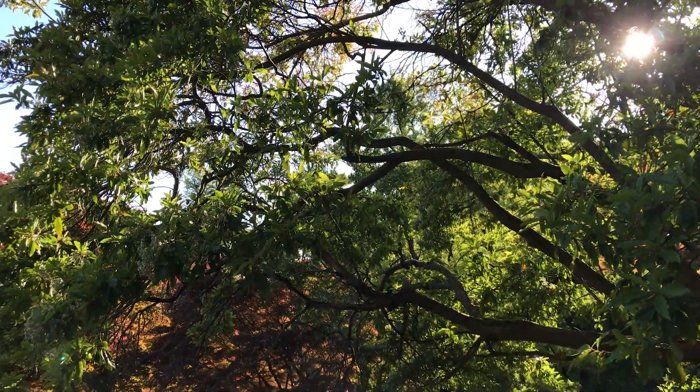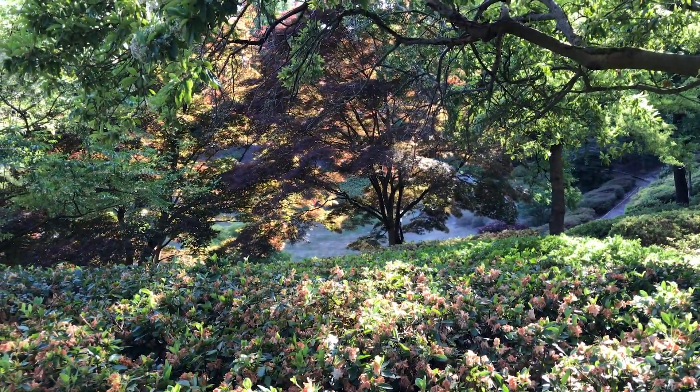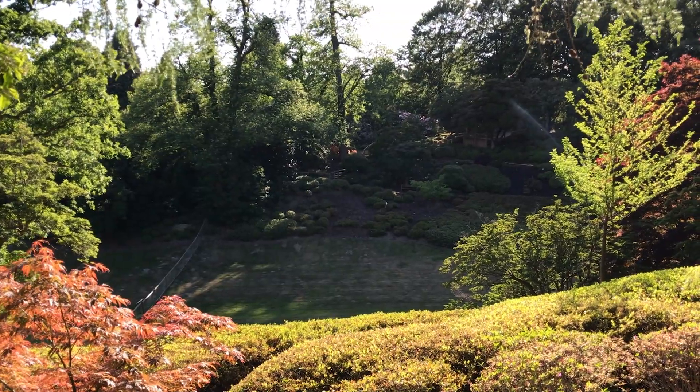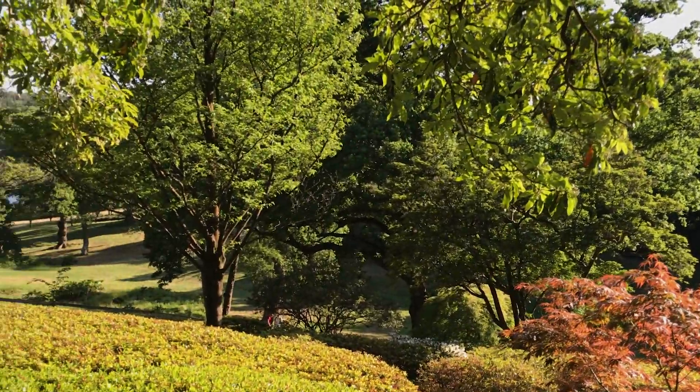Thank you very much for joining me on this garden walk. Like, share and subscribe to my channel to see more videos like that. Until next Thursday, bye-bye.